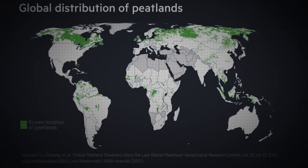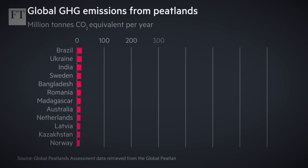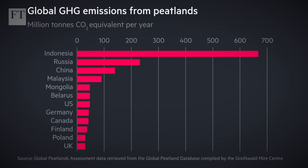Wherever peatlands form there has to be an excess of water in the landscape. A study I was involved in suggests that around the year 2000 peatlands globally shifted from a carbon sink to a net carbon source. That doesn't mean all peatlands have been impacted by human activity, but where a peatland has been drained it becomes a very intense source of carbon to the atmosphere. Around the world, damaged peatlands emit about 2 billion tons of carbon dioxide a year according to the UN Environment Programme — that's 5% of annual emissions from human activities.